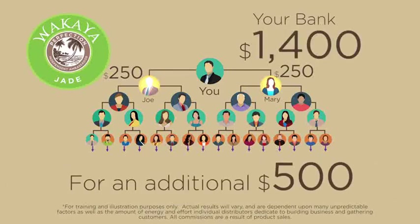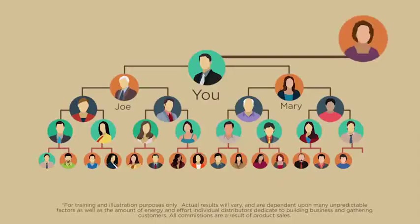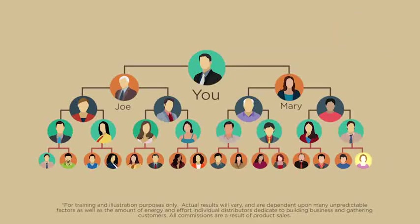But wait, it gets even better. You can certainly enroll more than two ambassadors. If you enroll a third, fourth, fifth, or more paradise qualified ambassador before your first 2x4 matrix is complete, they will fill in to the next available position, helping to complete your 2x4 as well as your downline ambassadors' 2x4 matrices.